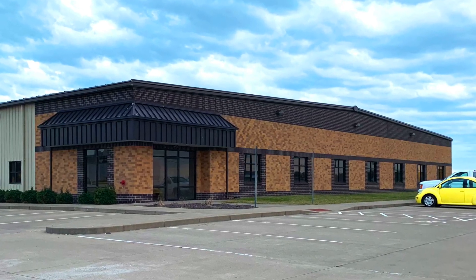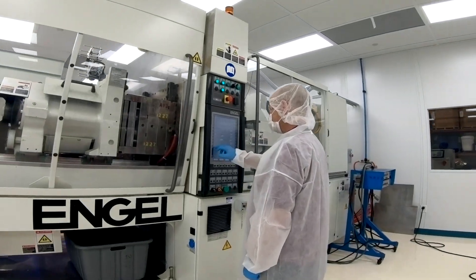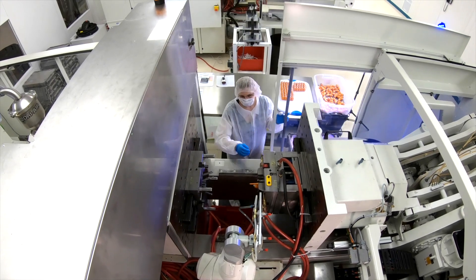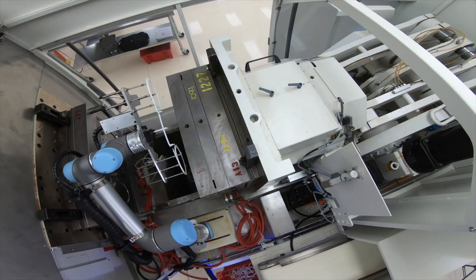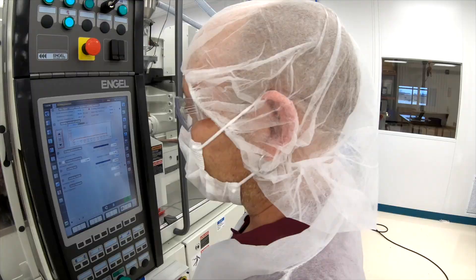The whole building is dedicated to medical molding. We have three all-electric machines in our clean room: two 110-ton tie barless angle machines that were purpose-built for clean room facilities, and a small 35-ton Mitsubishi machine. These machines are tie barless, they're greaseless, and they enable us to run parts without contamination.